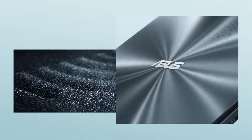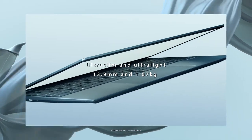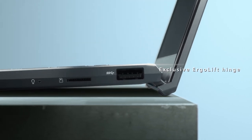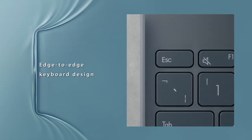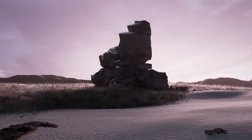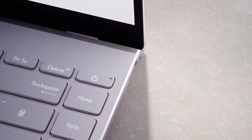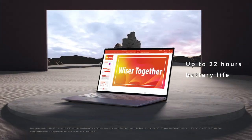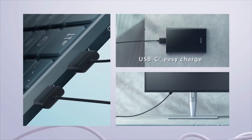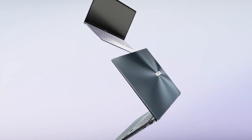In third place is the ASUS ZenBook 13. I haven't talked about this laptop much in the past, but ASUS did something quite incredible and developed this really nice ultrabook with a whopping 16 hours of battery life. It is actually thinner than the XPS 13, with a thickness of about 13.9 millimeters and a weight of just over one kilogram, firmly placing it in the ultrabook family.